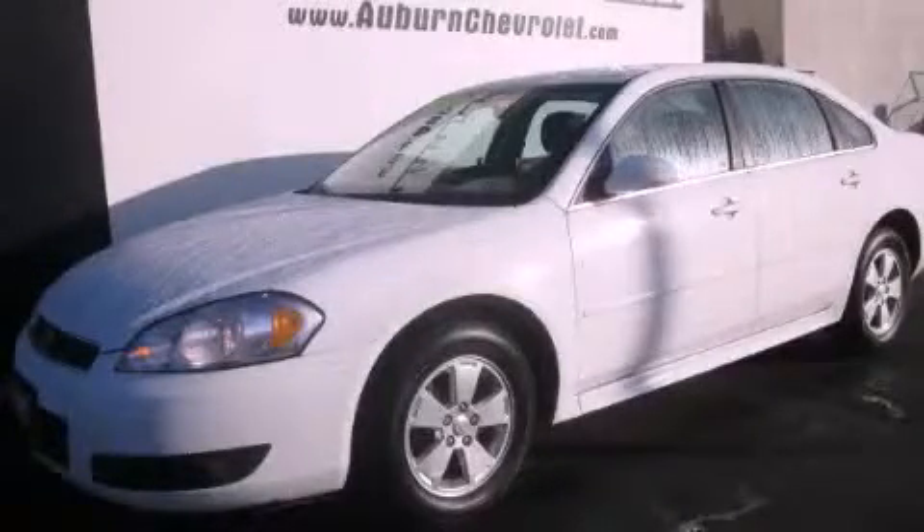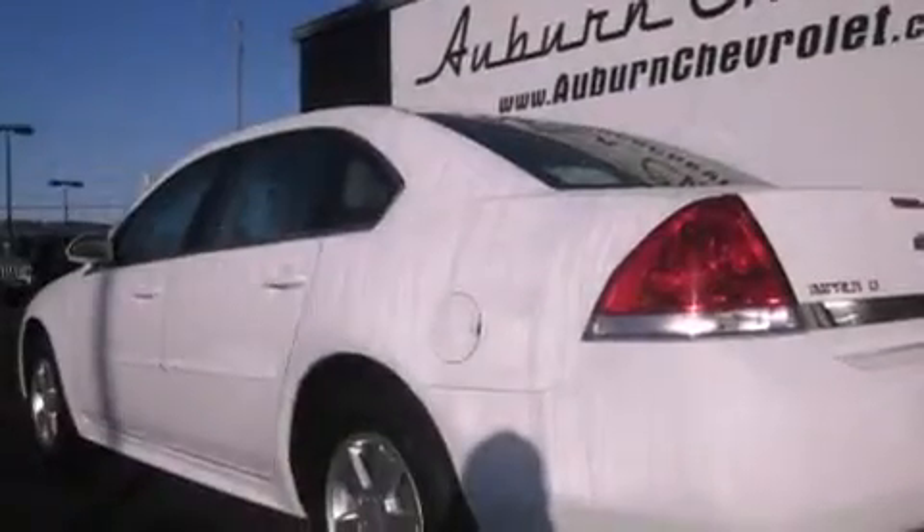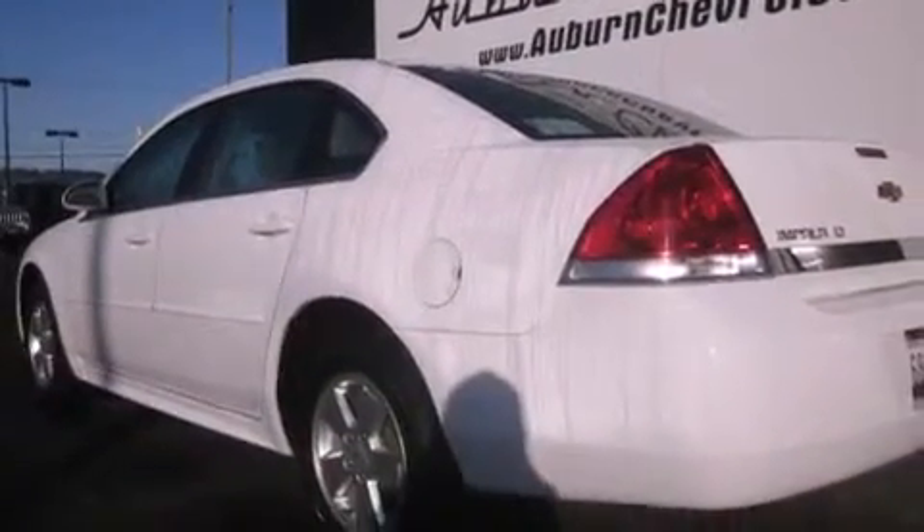This is a 2010 Chevrolet Impala. It has a 3.5-liter six-cylinder engine and an automatic transmission.